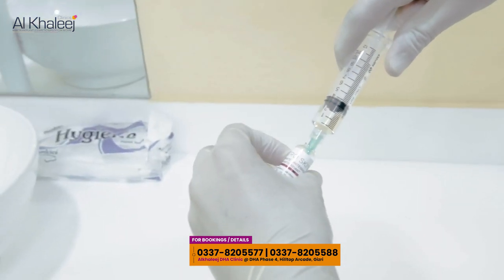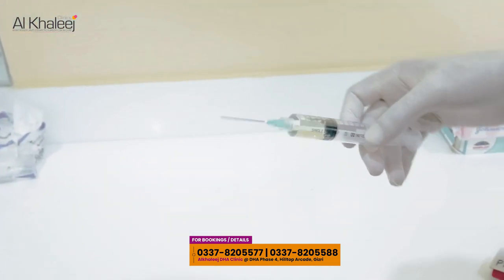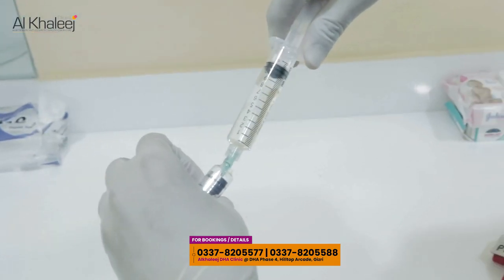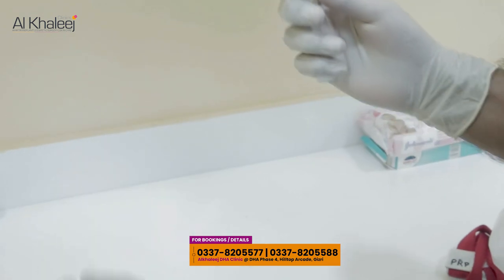Now, as you can see, we are taking kojic acid with vitamin C and vitamin B12. Glutathione gives them a different drip. You can see that kojic acid is mixed with vitamin C, and we will add vitamin B12.